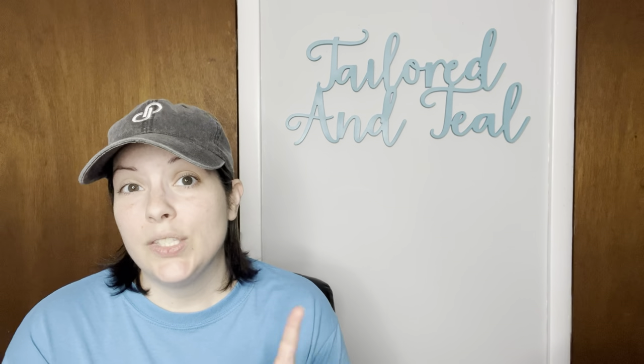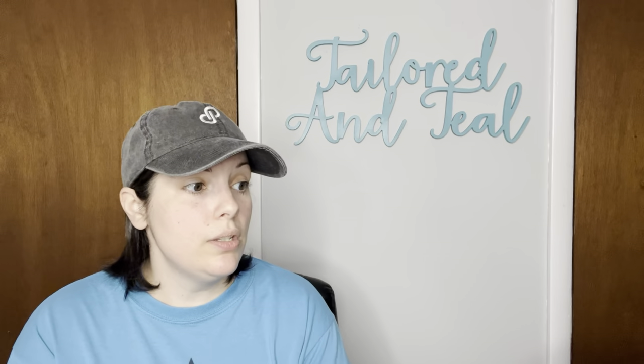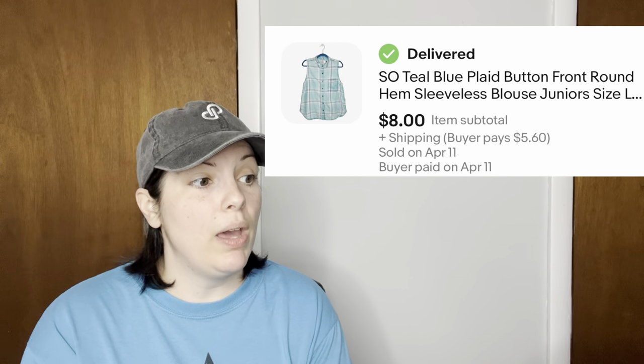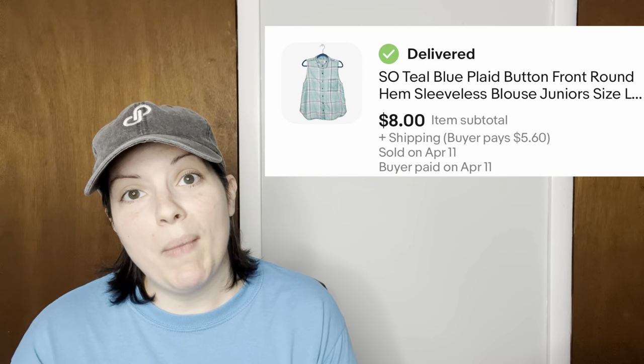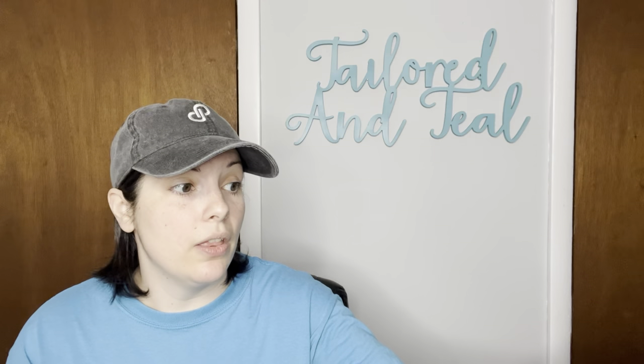Next is another SO juniors brand shirt — a teal plaid button front round hem sleeveless blouse, also from my micro bale of blouses — and it sold for $8.00.